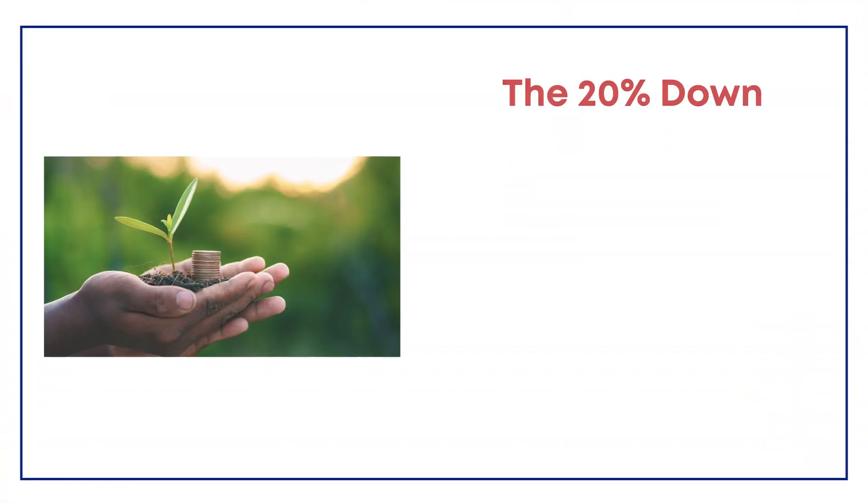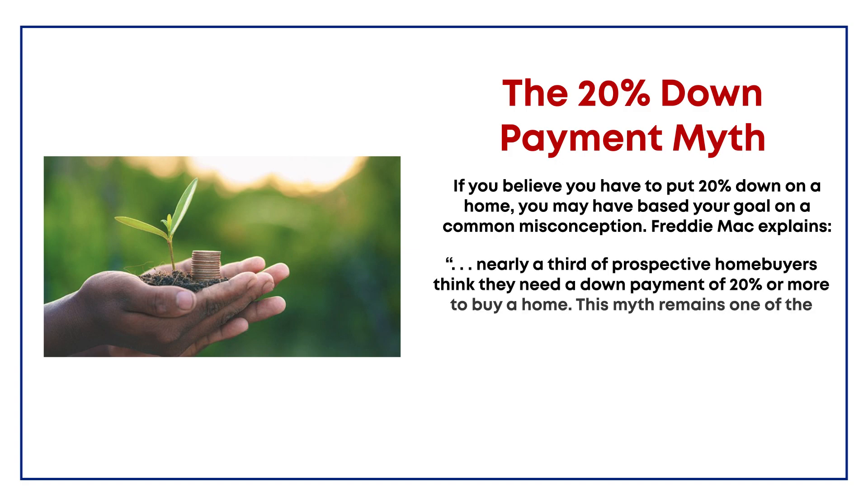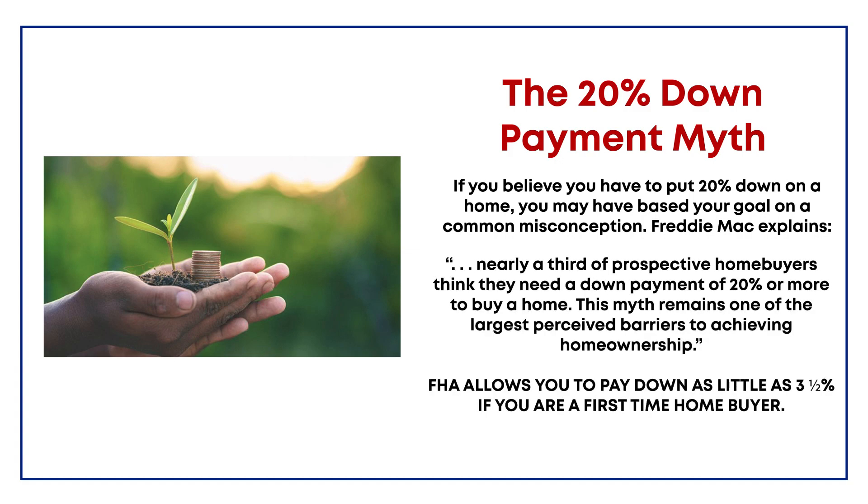Step number one: you have to save up enough money to buy your first property. This means saving up for a down payment — with loans for first-time home buyers as low as three and a half percent, you're looking at approximately $20,000 to put down on a basic $600,000 starter house in Brooklyn. You'll also need closing costs of approximately three to four percent, that's another $25,000. So let's say you need approximately $50,000 altogether to buy your first house.